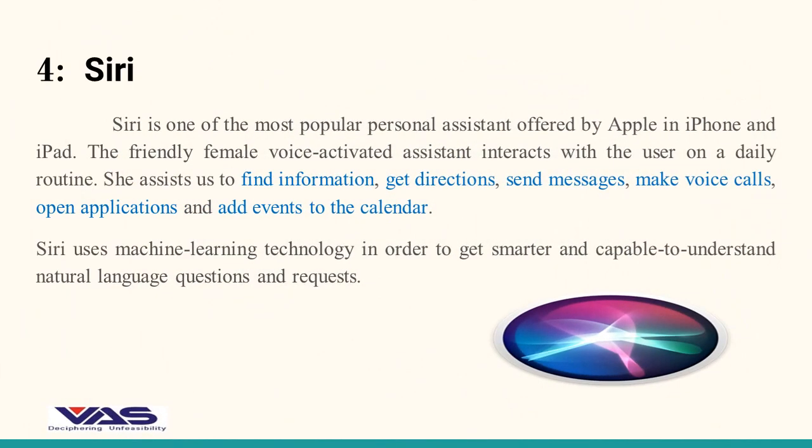Number 4 today's artificial intelligence example is Siri. Siri is one of the most popular personal assistants offered by Apple on iPhone and iPad. The friendly female voice-activated assistant interacts with the user on a daily routine. She assists us to find information, get directions, send messages, make voice calls, open applications, and add events to the calendar. Siri uses machine learning technology in order to get smarter and capable of understanding natural language questions and requests.